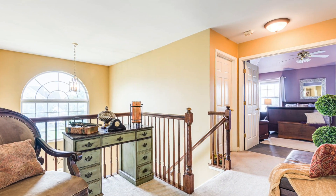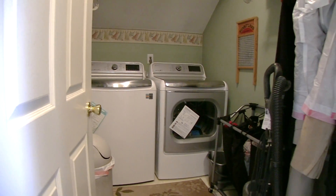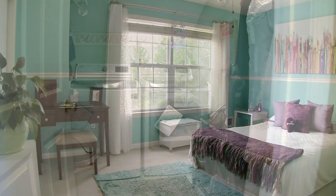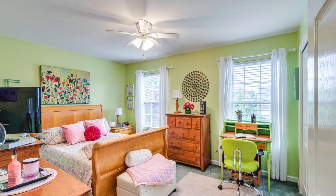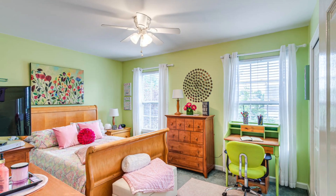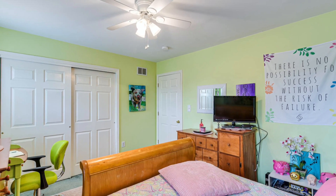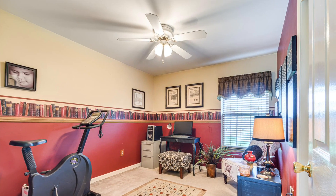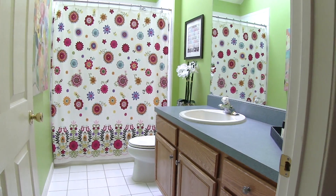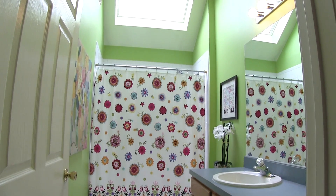The second floor hallway has a sitting area. There's a convenient upstairs laundry room. Bedrooms two and three each have two big windows, ceiling fans, and double closets. Bedroom four would make a great home office or guest room. There's also a large main bath with a skylight.